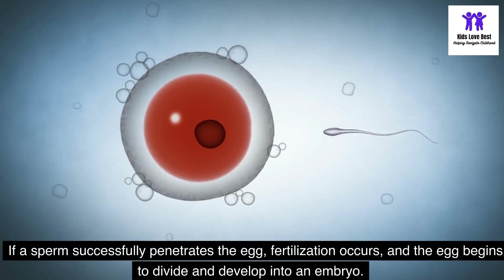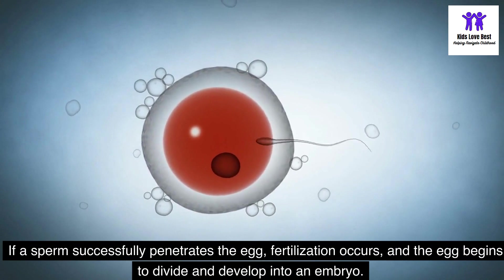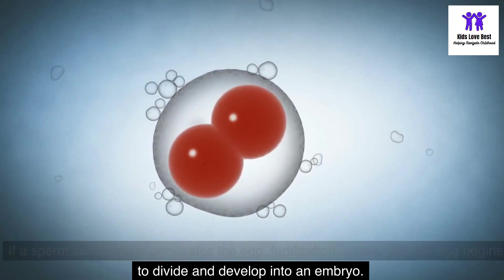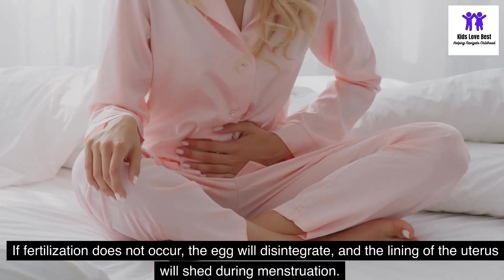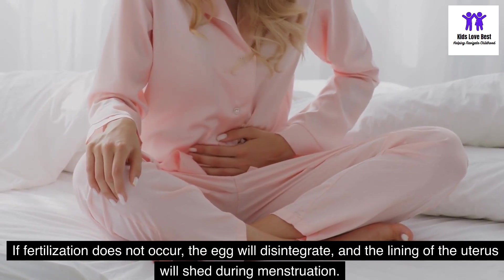If a sperm successfully penetrates the egg, fertilization occurs, and the egg begins to divide and develop into an embryo. If fertilization does not occur, the egg will disintegrate, and the lining of the uterus will shed during menstruation.